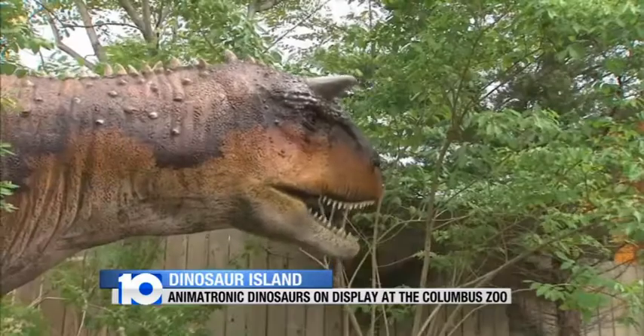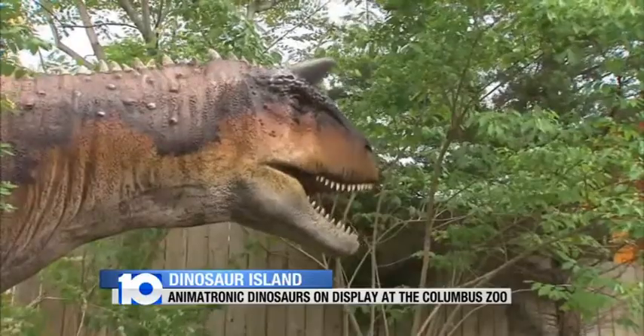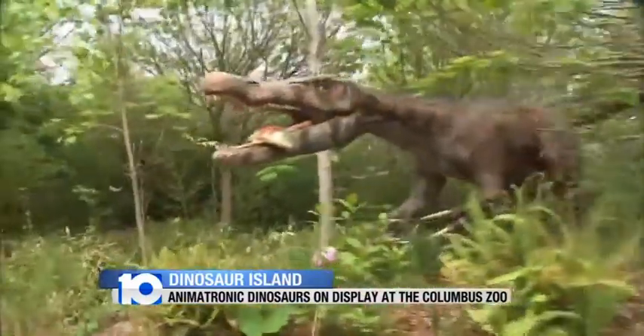Right now, 25 lifelike dinosaurs are waiting for visitors to the Columbus Zoo and Aquarium. Dinosaur Island opened to everyone over the weekend. Those big beasts will be there all summer, and the experience is attracting tons of families out to the zoo. Really cool to see that stuff going on out there.